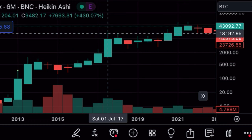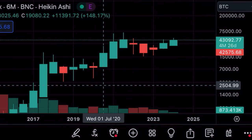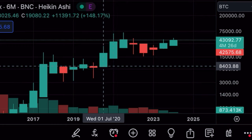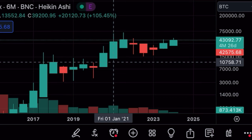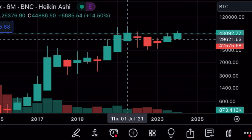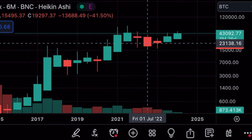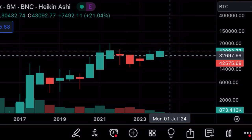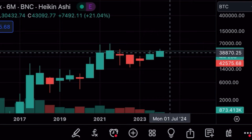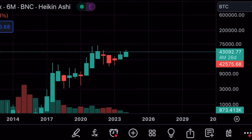In 2016 we had the halving, followed by one huge bullish candle and a second huge bullish candle. These candles started at $550 and ended at the top around $3,000. The next candle started at $12,000 and topped around $17,000–$18,000. In 2020 we had the halving, then the first bullish candle went from $8k all the way up to $30k, and the second from $15k up to nearly $60k–$70k.